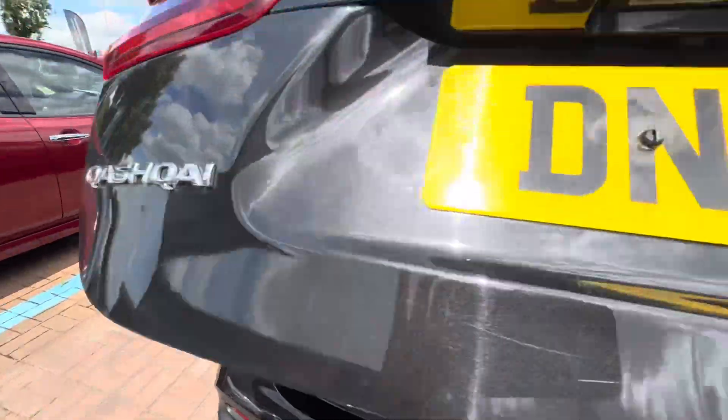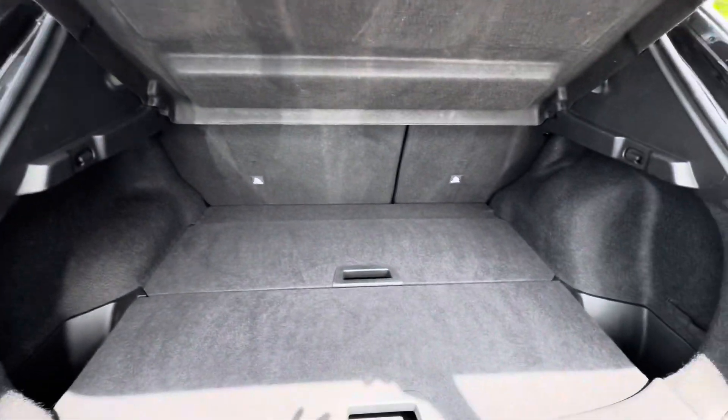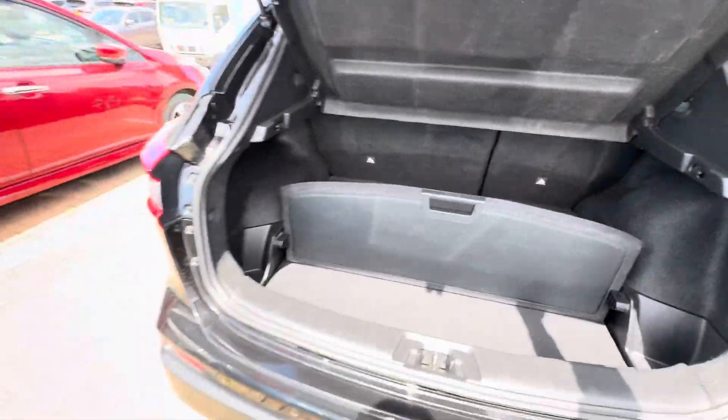At the back you also have a reversing camera and reversing sensors, a 60/40 rear seat split, and luggage boards which you can use to organize your items — or take them out altogether to make the boot bigger.